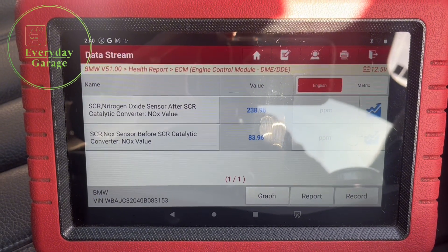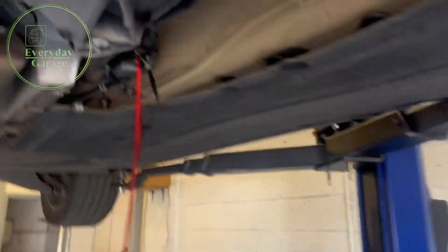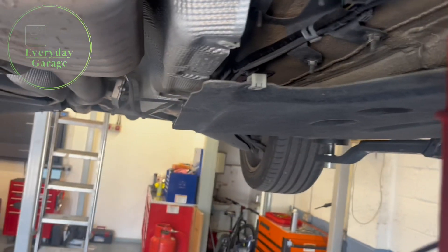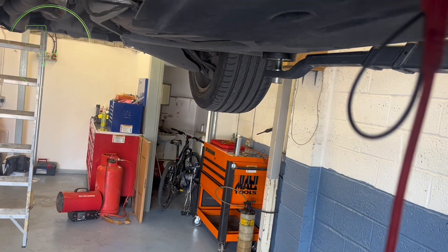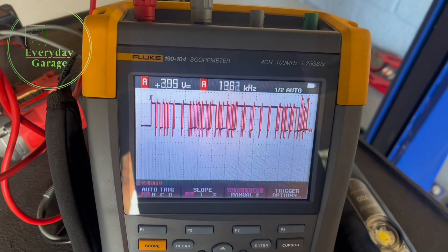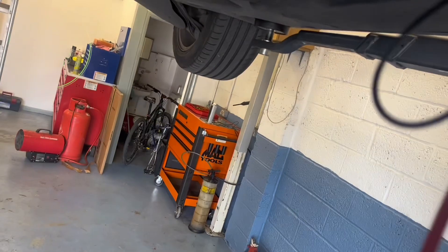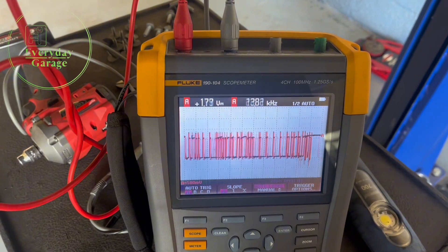We've got the 5 Series up on the ramp. I'm going to quickly check the NOx sensor — there's the unit there, and the other one towards the front of the car. This is the one we're checking. I've got a good ground connection, so first I'm going to have a look at the CAN lines using the Fluke scope. Good CAN signal coming across on this one, and again a good CAN signal on the other wire.